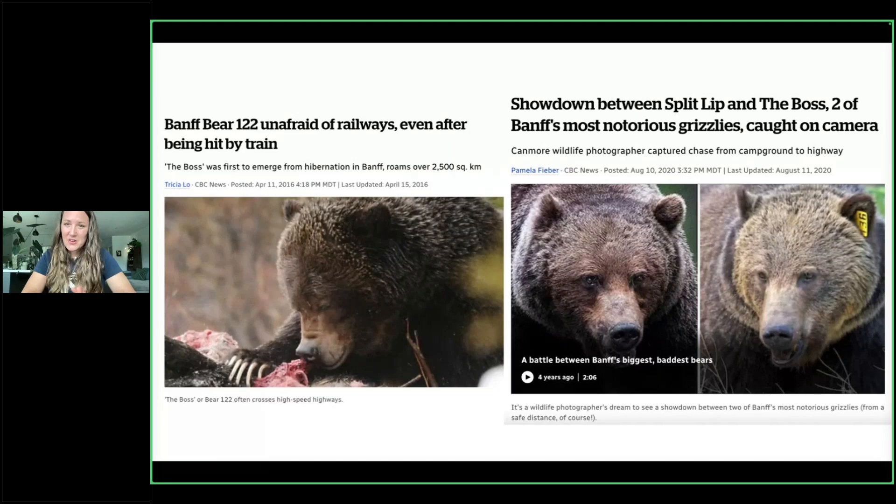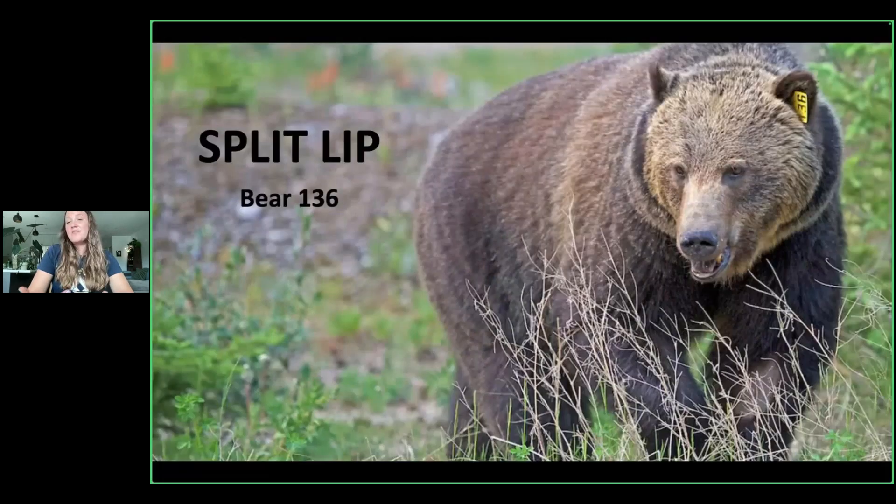The Boss is also very well known for the showdowns he has with another bear named Split-Lip, who is another very dominant and impressive male — bear number 136. Most people say he is a bit smaller than the Boss, but the two of them do duke it out and their weights are both very impressive. Interestingly, both the Boss and Split-Lip are known for not being overly aggressive to people. Because they're such popular bears, they end up spending a lot of time near people, and they don't seem too bothered by it. In general they're pretty passive — not super confrontational.